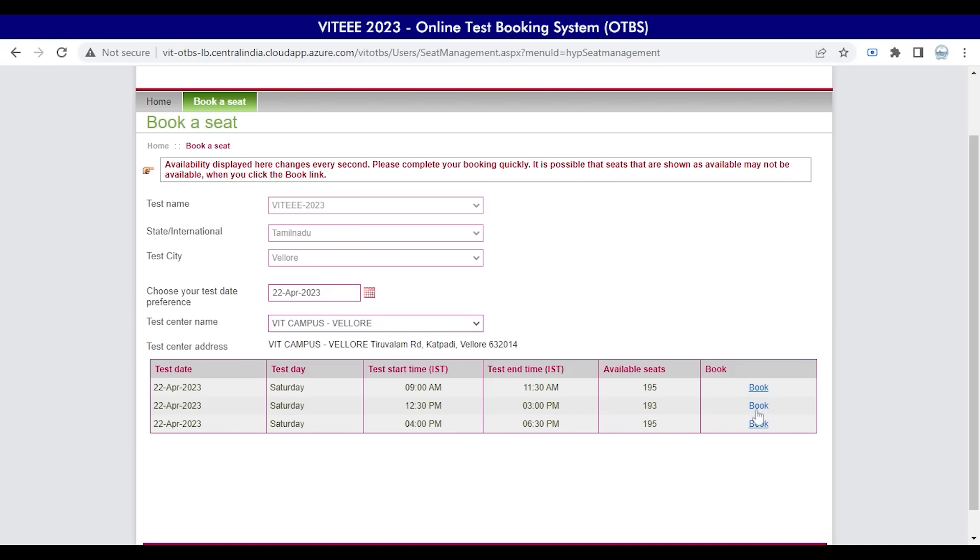The options will be listed according to your selection. For example, if you choose the 22nd, the available slots are displayed — including test dates, test day, and test start timing, for which there are three time slots shown. Please note the timings listed here are in Indian Standard Time. Under available seats, you will be able to see the available number of seats for your respective choices in the chosen test centers.